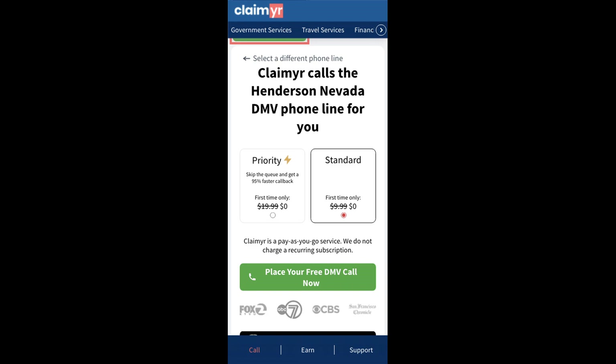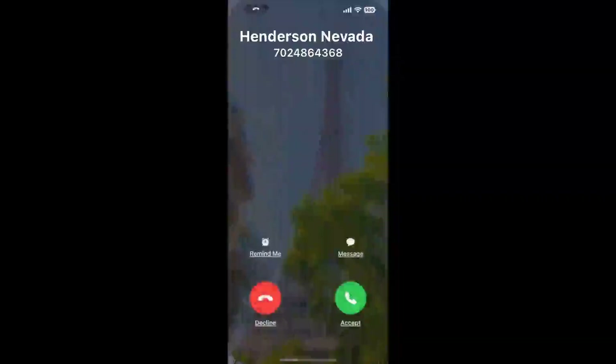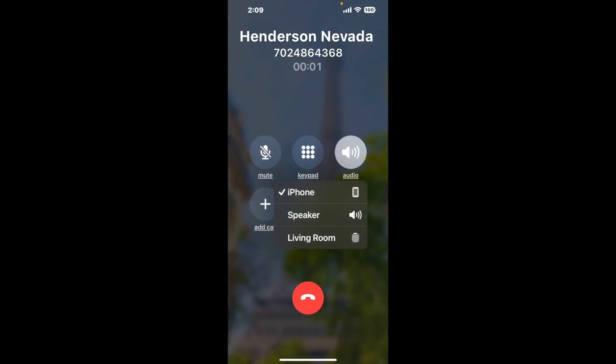Claimer can automatically call any phone line for you. It'll connect you directly to a human at Henderson Nevada DMV. It dials the number and stays on hold for you while it waits for an agent. When it detects an agent, it'll send the call to your phone — and here is Claimer sending me a call.